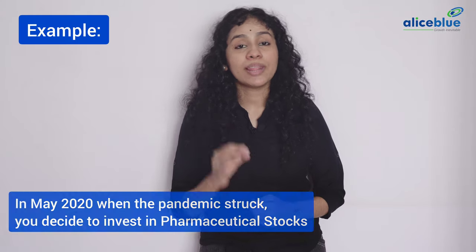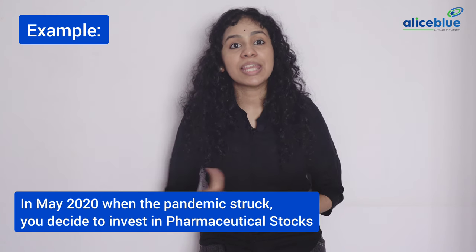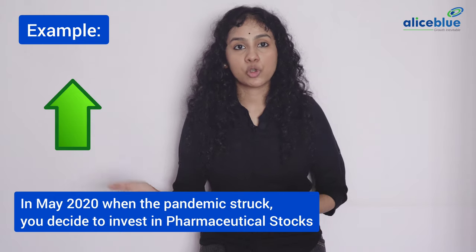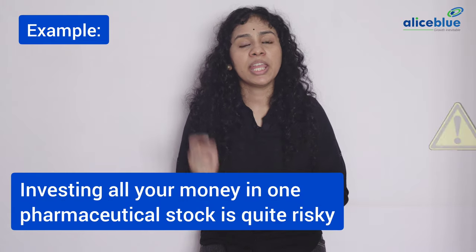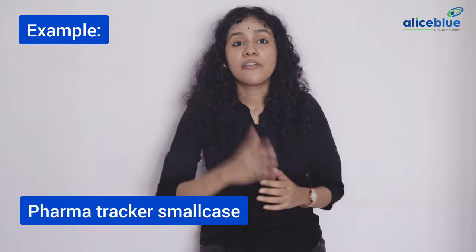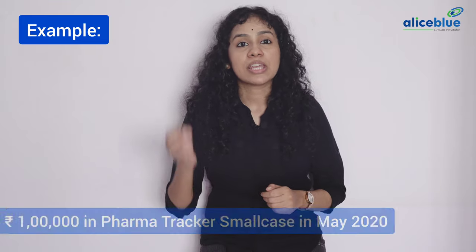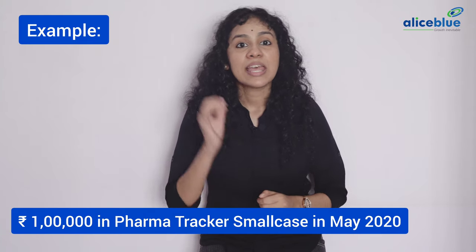Let's understand smallcase with an example. In May 2020, when the pandemic struck, you decide to invest in pharmaceutical stocks as you believe pharmaceutical companies will be in high demand in the near future, and hence the price of the stocks will also increase. You are aware that investing all your money in one pharmaceutical stock is quite risky, so you start looking for options with lesser risk and come across the PharmaTracker smallcase, which consists of a basket of 9 pharma stocks. You finally decide to invest Rs. 1 lakh in PharmaTracker smallcase in May 2020.